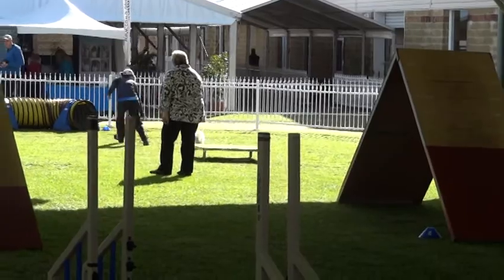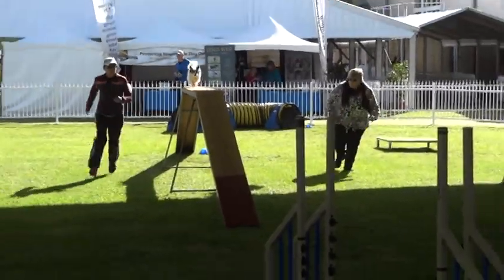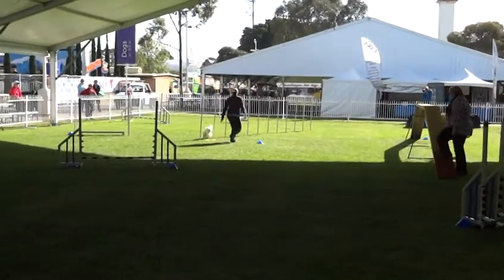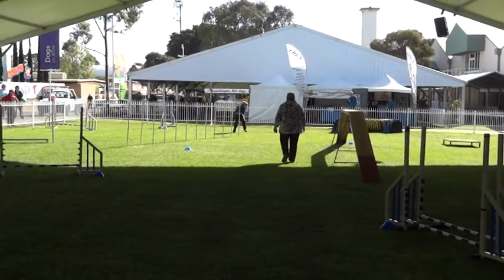And into the tunnel. Another cross — that was a blind cross up the dog walk. Got to get the colour. This is going very nicely now. And straight into the weaves. Fantastic! Another crossing front there.